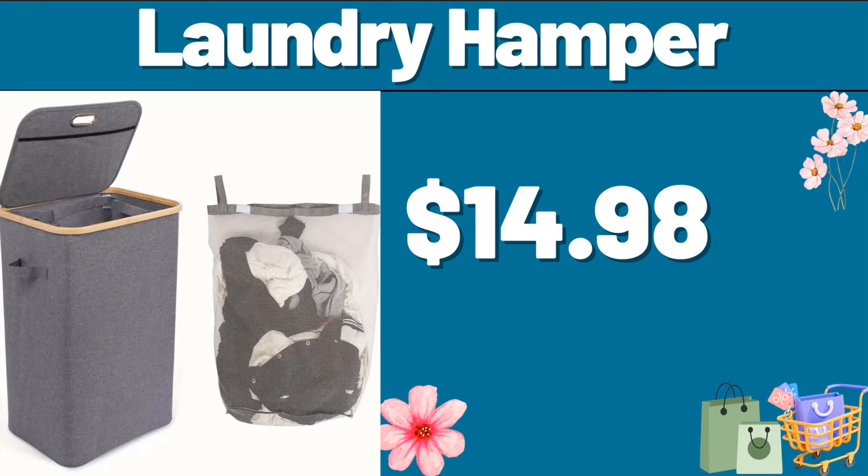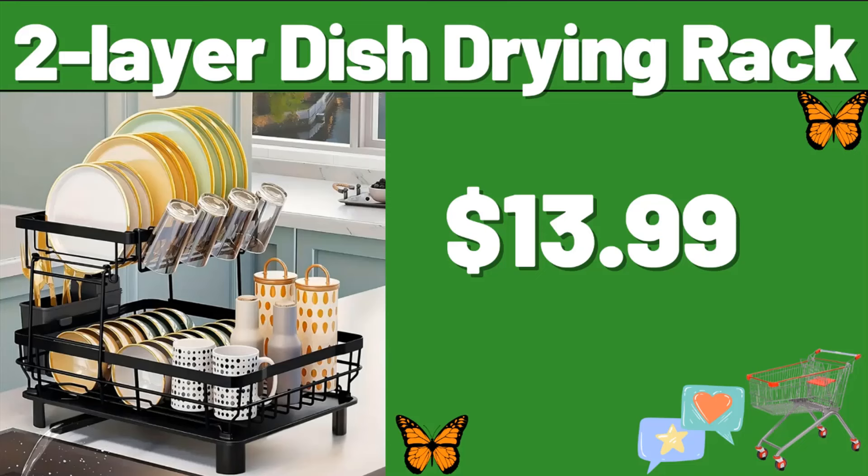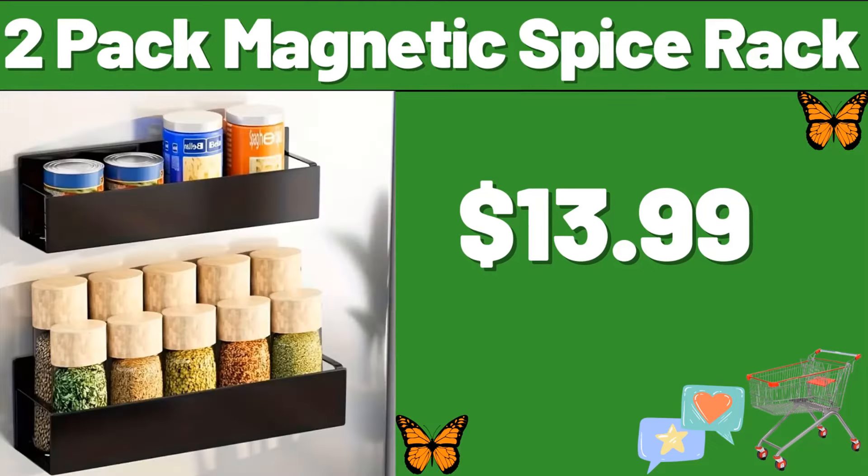Laundry Hamper, $14.98. Two-Layer Dish Drying Rack, $13.99. Two-Pack Magnetic Spice Rack, $13.99.